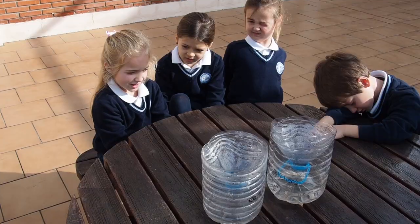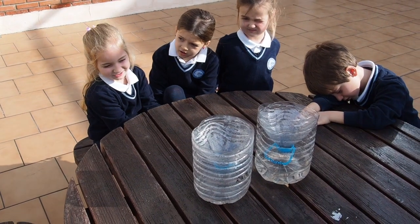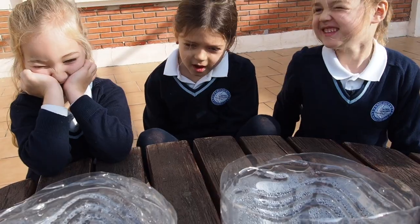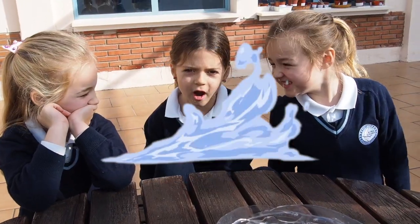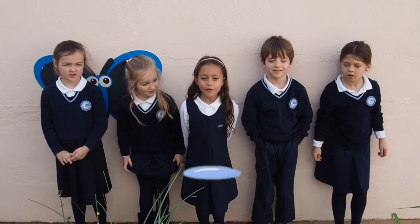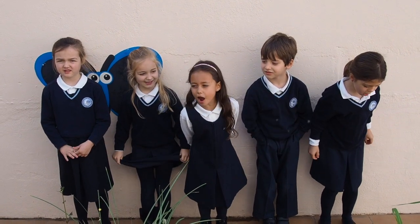What are these? These are rain catchers. When it rains, they collect water. We can use it to water our plants. We are water saving warriors!